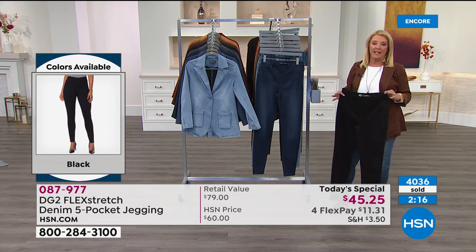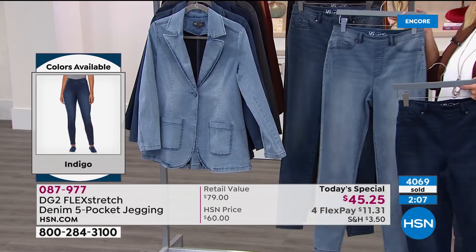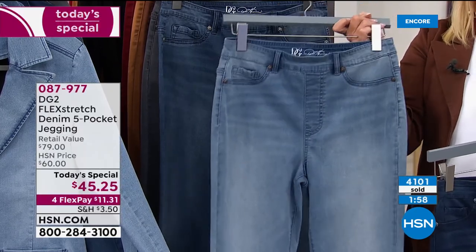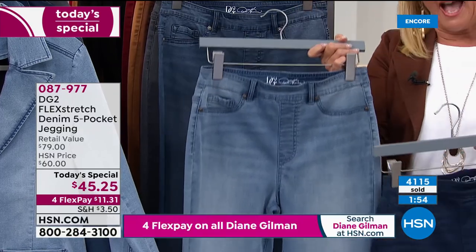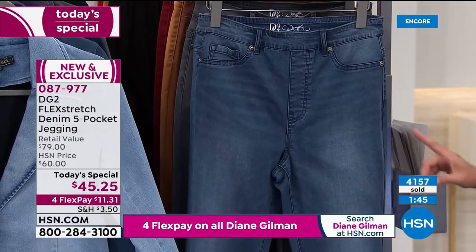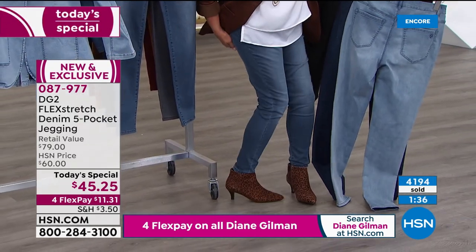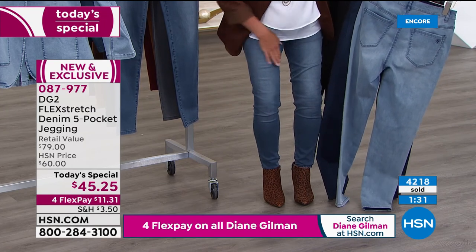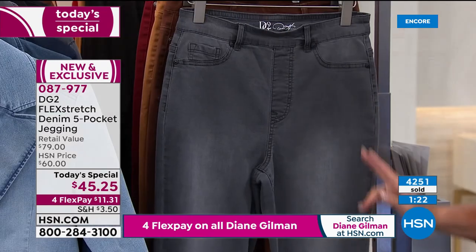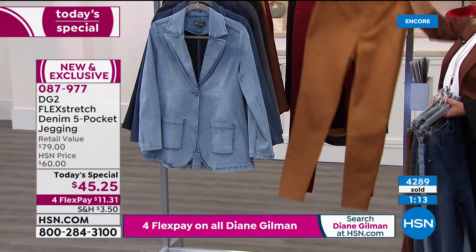Quick color review: three classic jean colors — indigo with a little whiskering, chambray, and mid-tone (the host is wearing mid-tone). For brand new shoppers, flex pay brings the price to $11.31; you can return in 30 days. The host recommends chambray and black as the best starting pair. Diane places whiskering in the center on inner and outer thigh for a slimming illusion. New colors: gray, espresso, camel, and wine — 800 sold in gray alone.